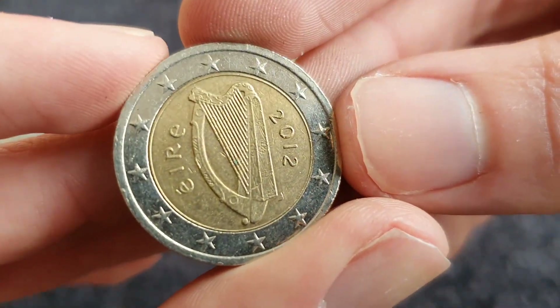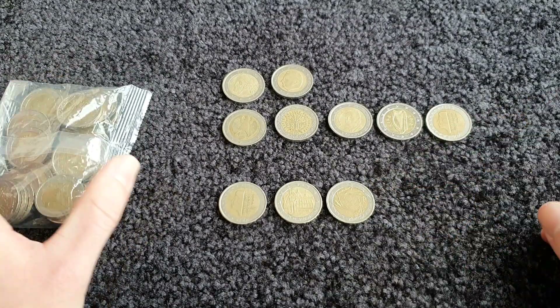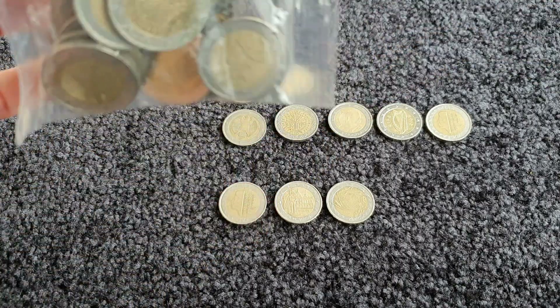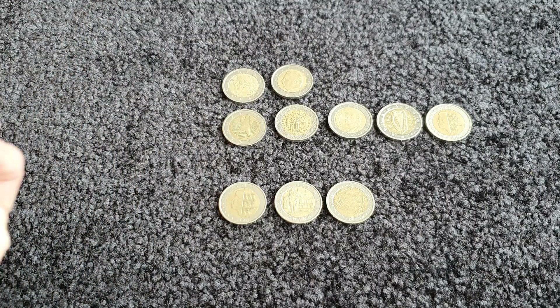The last coin in that bag is from Ireland. Not too bad for one bag - it's remarkable that coin from the Netherlands made it here to Ireland, since there aren't many of them to begin with in the Netherlands.